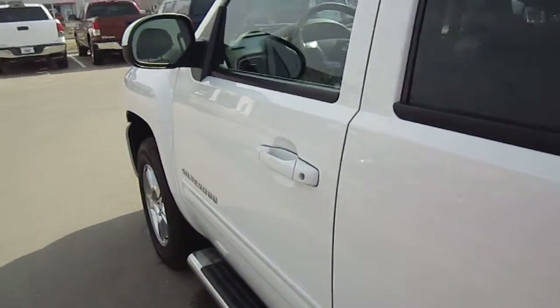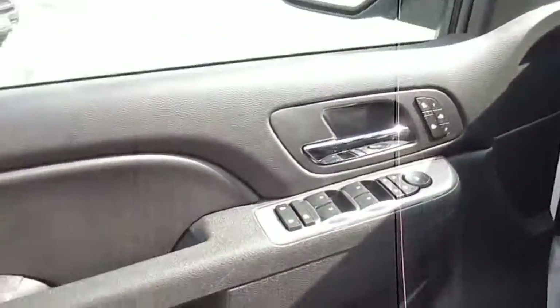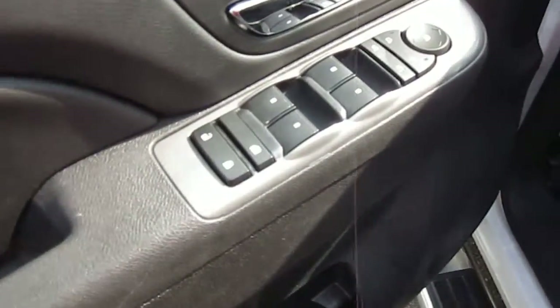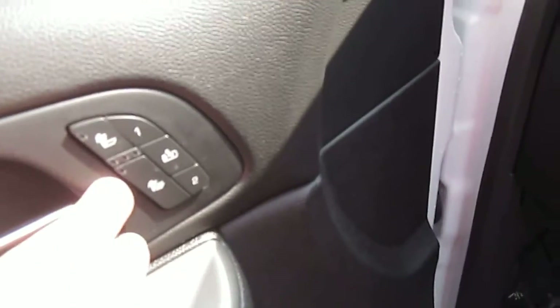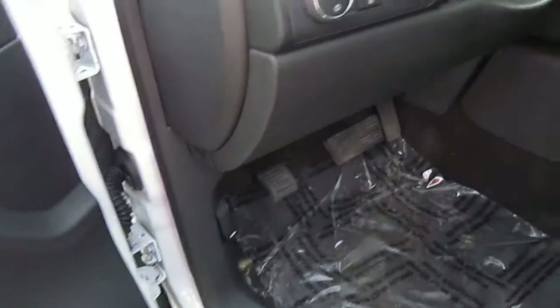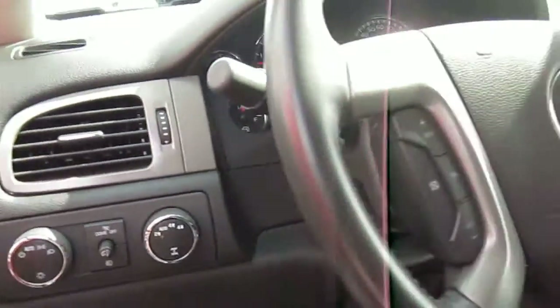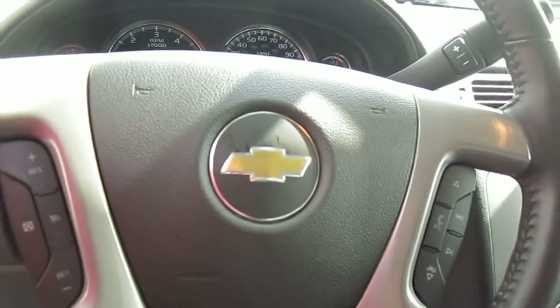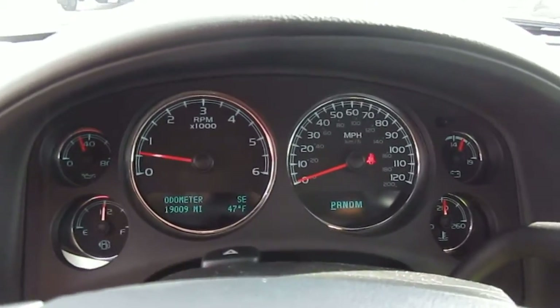Let's take a look on the inside. It is a flex fuel vehicle. Power windows, power folding mirrors, heated seats which is really nice. Got your light controls, 4 wheel drive controls, multi-functioning steering wheel with volume tucked under there, and your gauges.